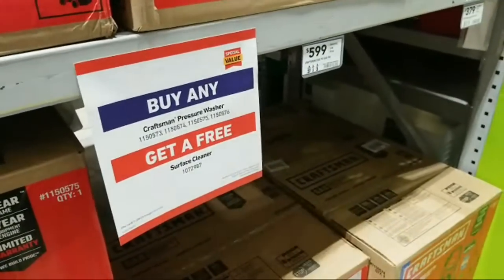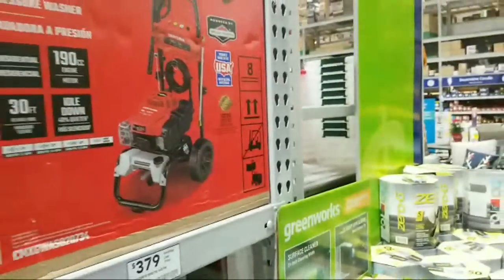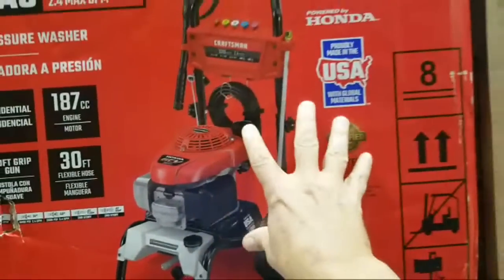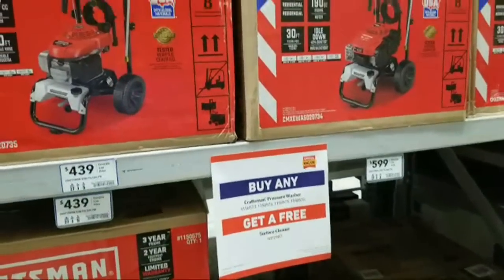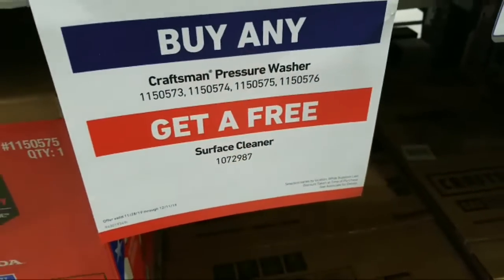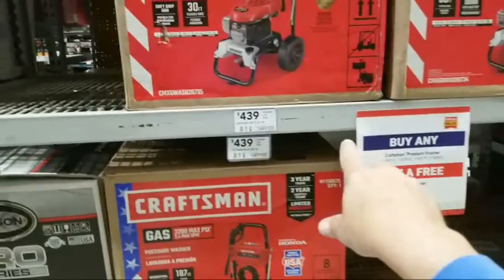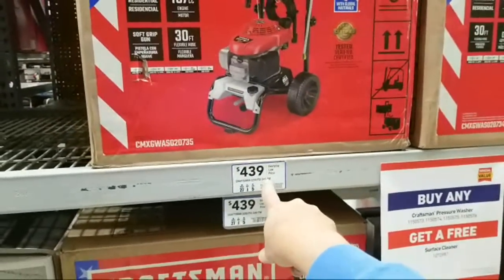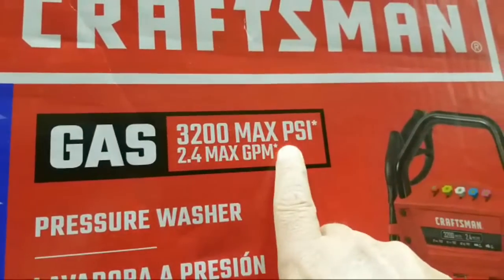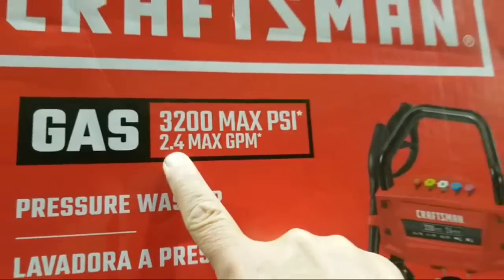I think this deal is being subsidized by Briggs & Stratton since this particular model has the Briggs & Stratton engine — which I hate, I call them Briggs & Struggling. I'd never buy another tool with their engine; I'd rather get the Honda version. Ironically, the Honda model is still allowed in that deal. For pressure washers, the two most important factors are gallons per minute and PSI. Anything over 3,000 PSI is good, and anything over 2.1 GPM is good too. This Honda unit shows a max 2.4 GPM — really the two important factors.